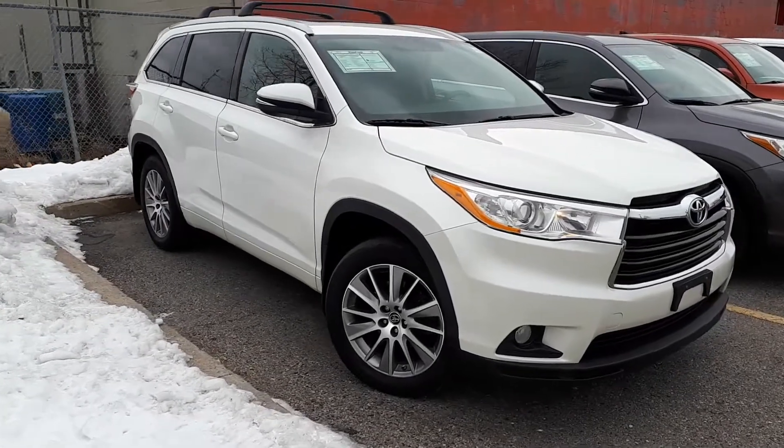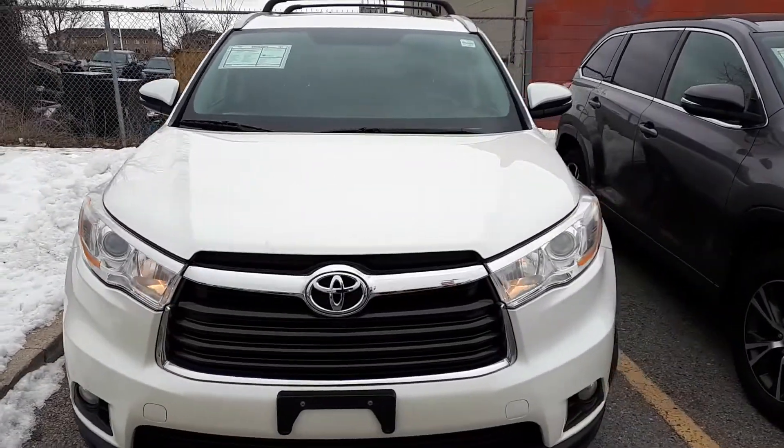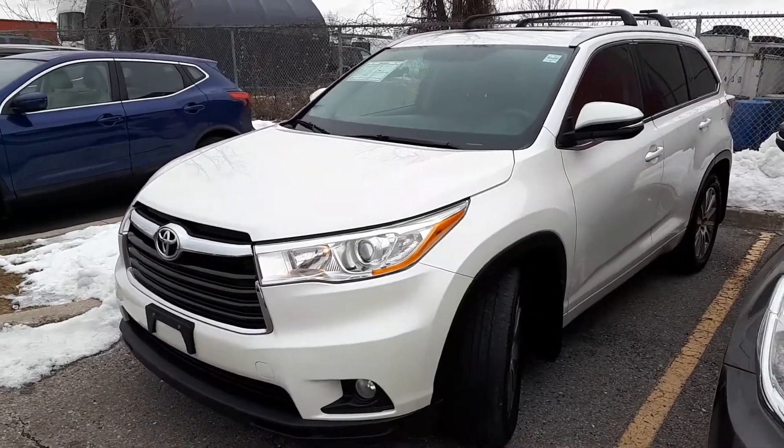Here at Bromel Toyota we have a Drive Shield certified 2016 Toyota Highlander XLE. Let's take a look at some of the features inside.